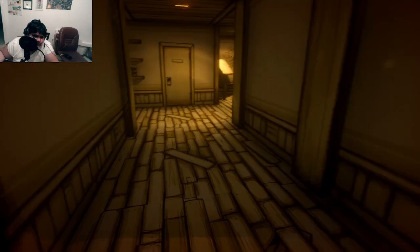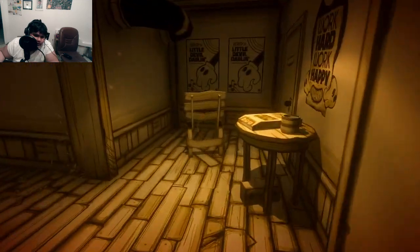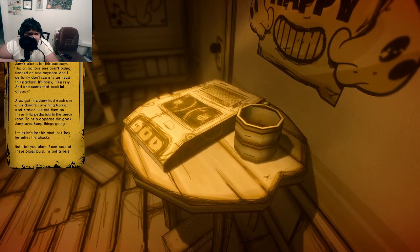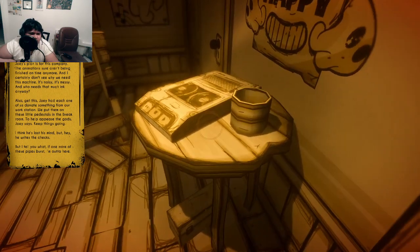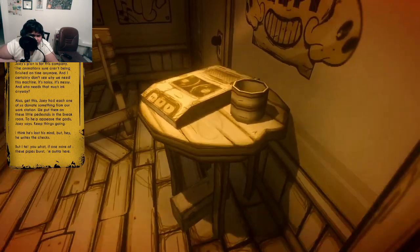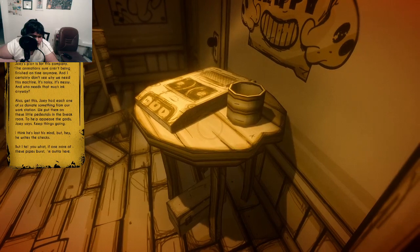Oh, bacon soup! "At this point I don't get what Joey's plan is for this company. The animations sure aren't being finished on time anymore, and I certainly don't see why we need this machine — it's noisy, it's messy, and who needs that much ink anyway? Joey had each one of us donate something from our workstation — we put them on these little pedestals in the break room to appease the gods, Joey said. I think he's lost his mind. But hey, he writes the check. If one more of these pipes burst, I'm out of here."